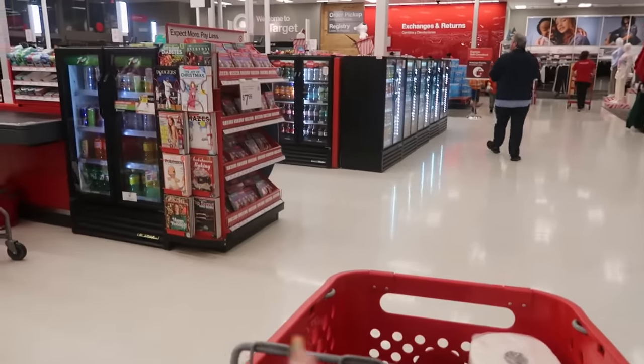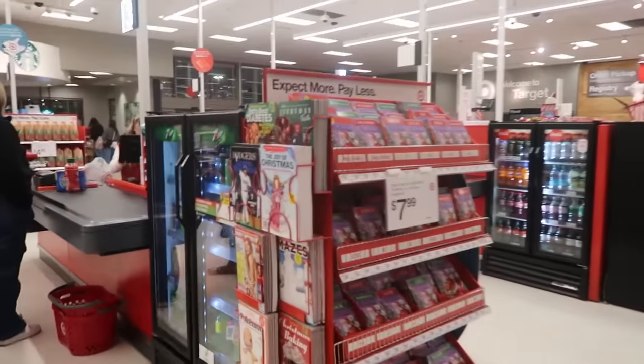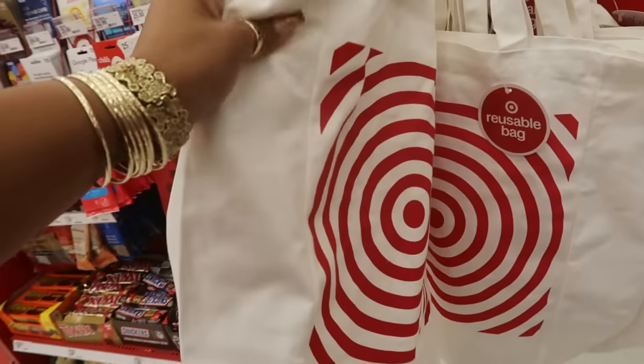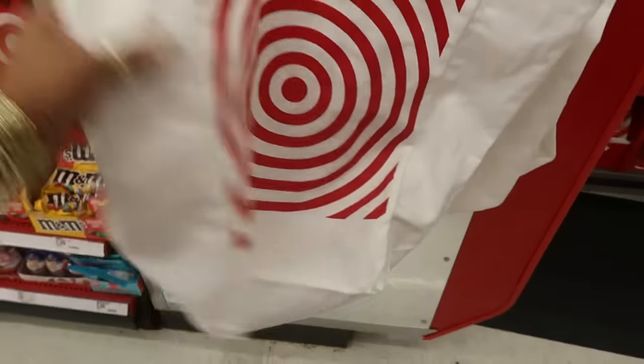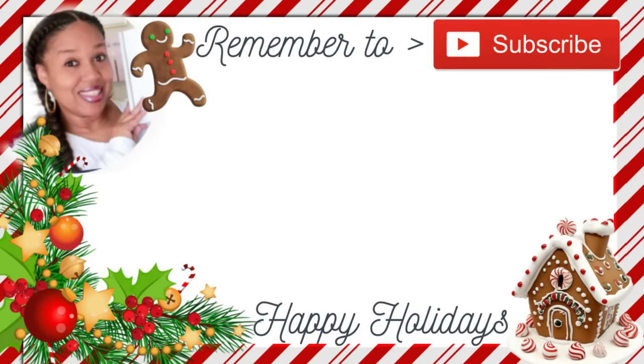Okay, that's it you guys. Talk to you in my next video. Bye. I rang up all my stuff and I was leaving, and I seen these reusable bags. It's a canvas bag. It's nice. I'm not sure how much they are though — probably about $5. $5. Thank you.